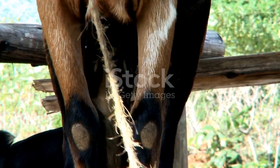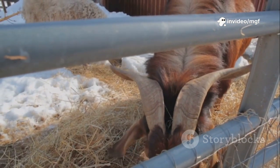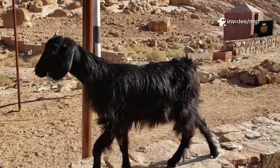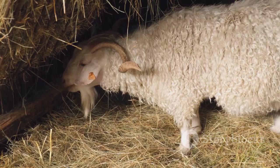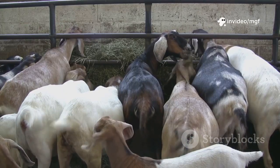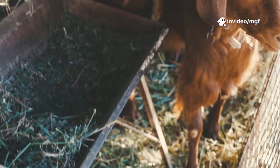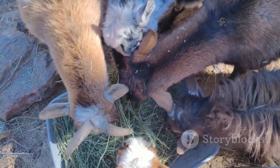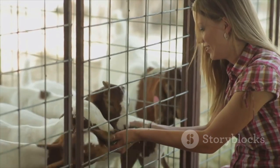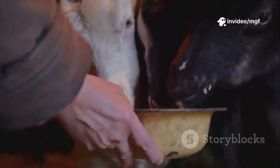What goats eat directly affects their joints. Nutritional arthritis often starts with an imbalanced calcium-to-phosphorus ratio — too much grain, not enough minerals — which weakens bones and inflames joints, especially in wethers. Prevention starts with quality forage as the diet's foundation. Use goat-specific balanced grain only when needed, and always provide a free-choice loose mineral supplement made for goats, not sheep. Test your hay and water to catch hidden imbalances. Getting nutrition right is one of the most powerful ways to protect your herd.